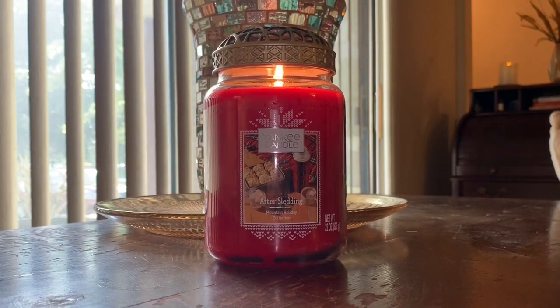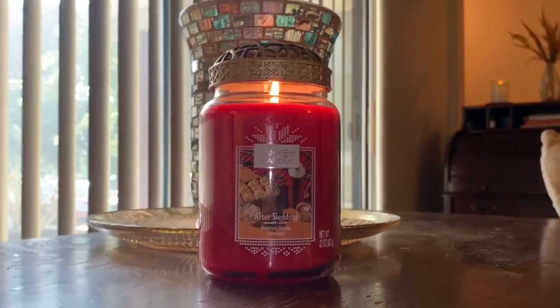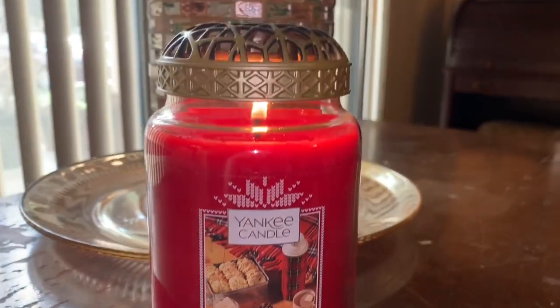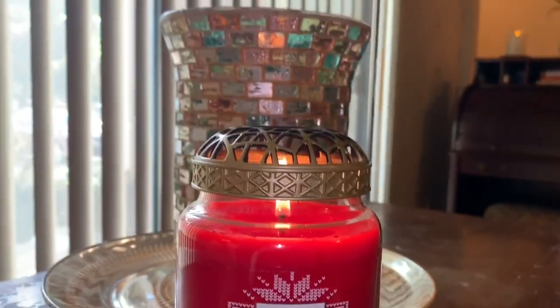Let's dive into today's review. We're going to be reviewing After Sledding from Yankee Candle, part of their Mountain Holiday Collection. Beautiful, beautiful burn on this candle, you guys.